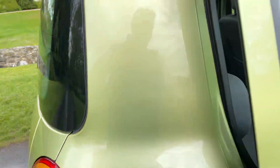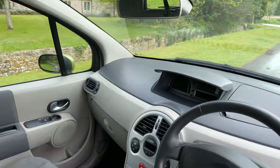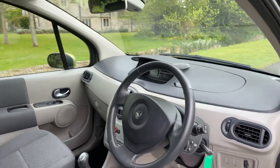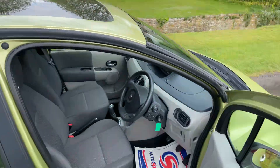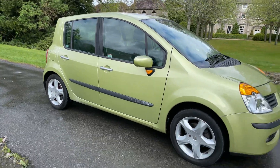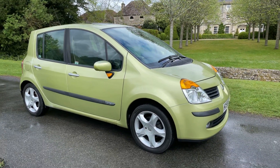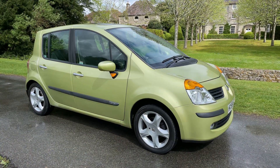Obviously being the Modus, it has got various seating configurations as well, and the interior is equally as clean as the exterior. The twin roofs are right there. It's an exceptionally nice car with just one former owner, stacks and stacks of history, excellent condition, and very good spec as well.